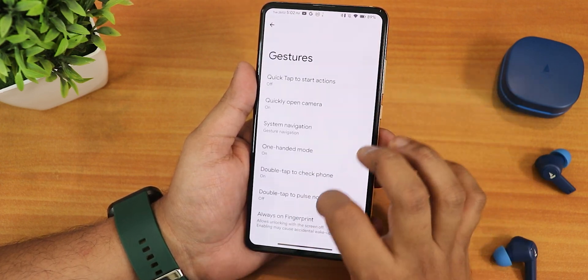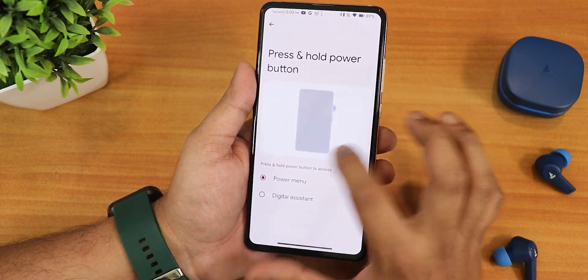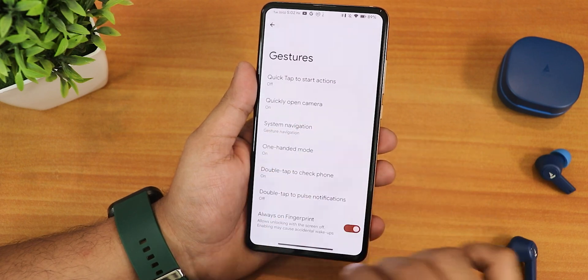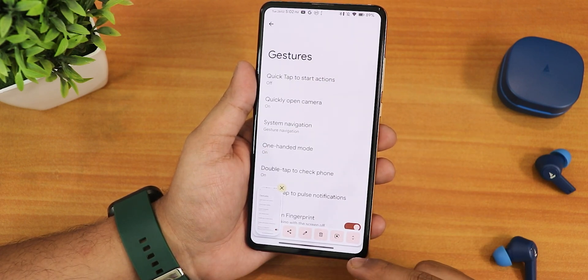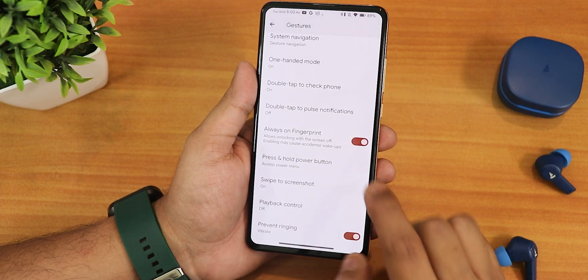One-handed mode is working fine. We have always-on fingerprint — that's the screen-off FOD — and the press-and-hold power button for assistant switching option. Screenshots are working fine with the three-finger gesture, and there is share, edit, delete, Google Lens, and capture mode. We also have playback control and prevent ringing — these are the normal gesture features.